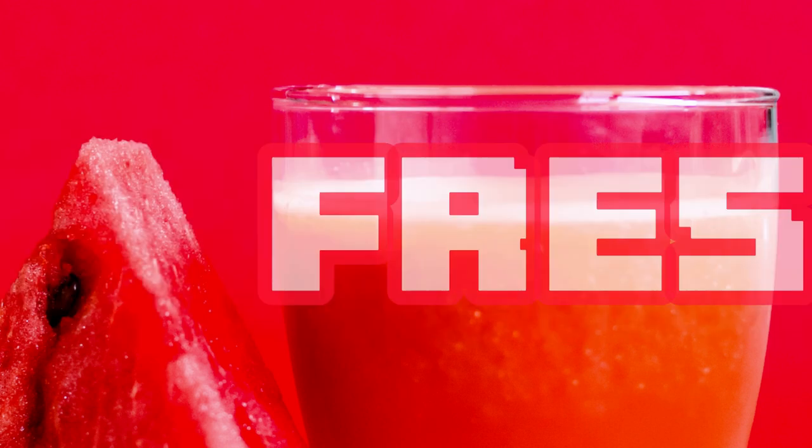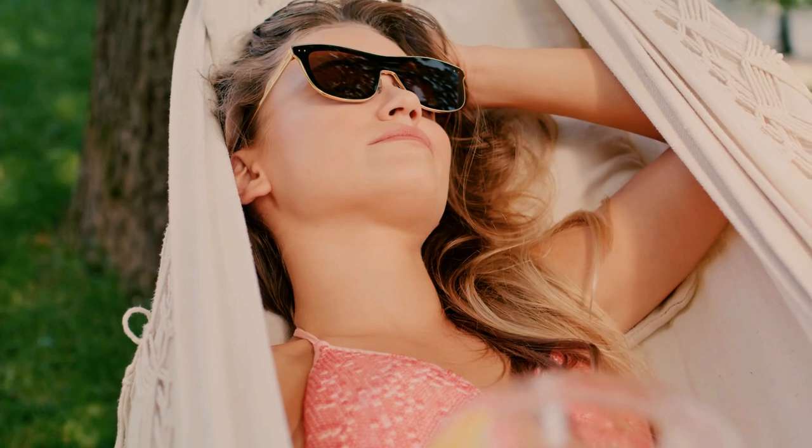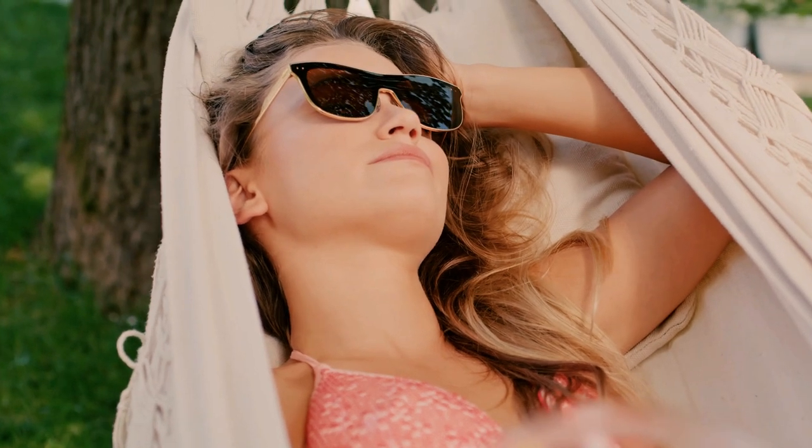Watermelon agua fresca is the epitome of summer in a glass. Blend juicy watermelon chunks with water, lime juice, and a touch of honey or agave syrup for natural sweetness. Strain the mixture to get a smooth and refreshing drink that's perfect for staying hydrated on hot days.